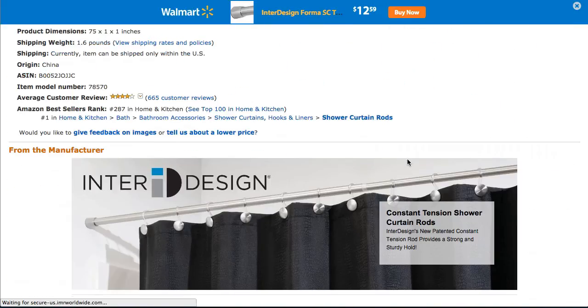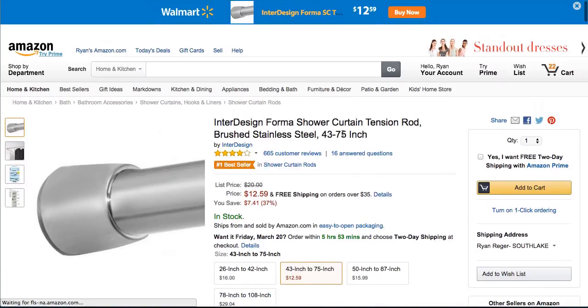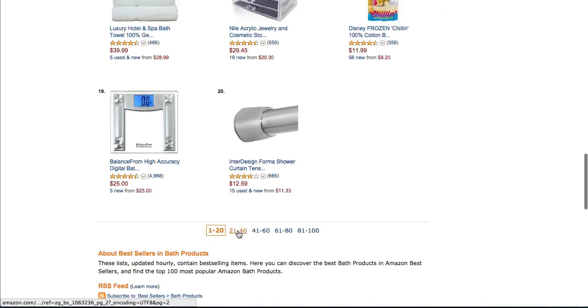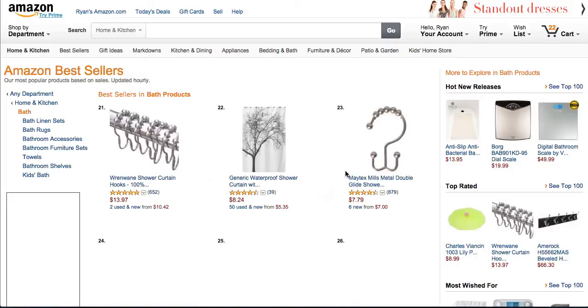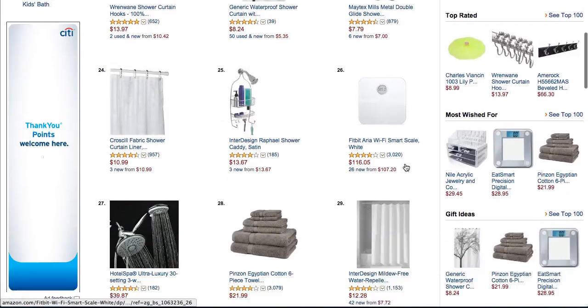All these are going to have good ranks in the top 100. It's #287 in Home and Kitchen, selling many, many per day. Shower curtain hooks — another very easy thing to private label.